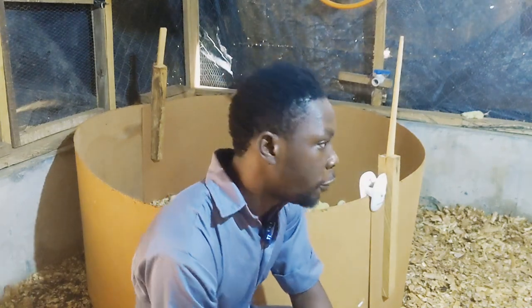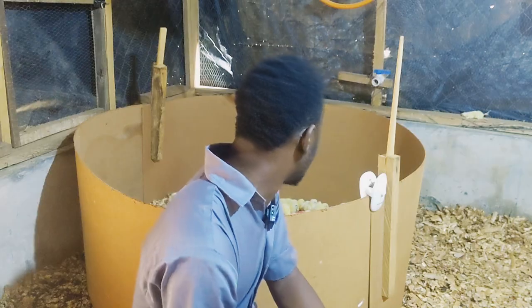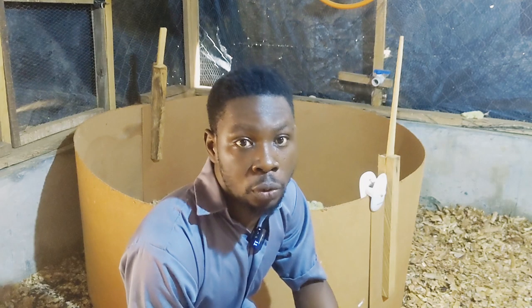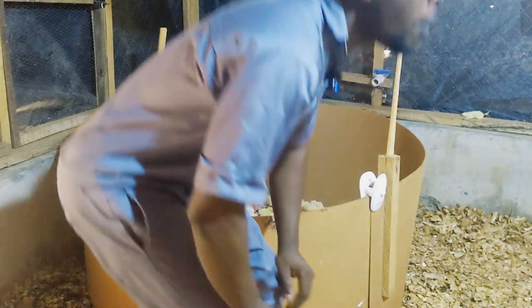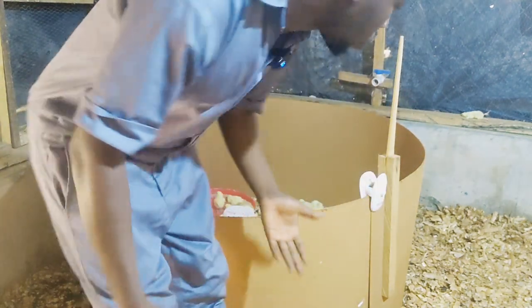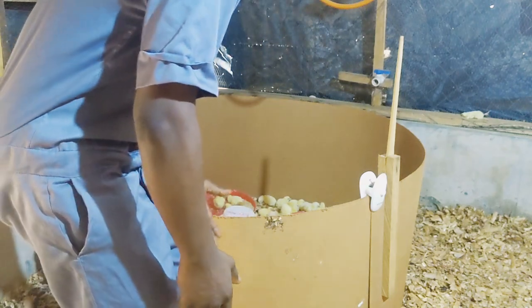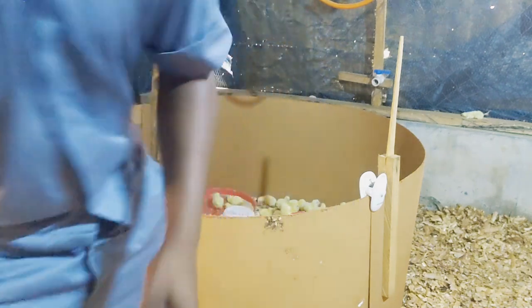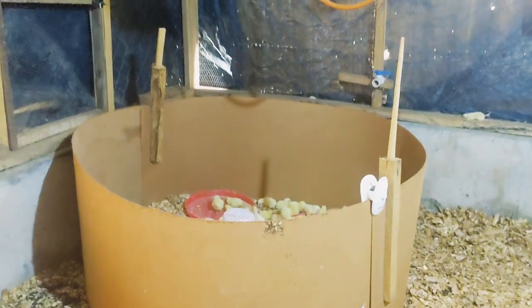I'll do the counting properly and I'm also going to be weighing them very soon, tracking their weight from day one. There's something I want to show you quickly — it's morning now and the weather is changing. In the night it was cold, but now it's morning and the weather is changing.